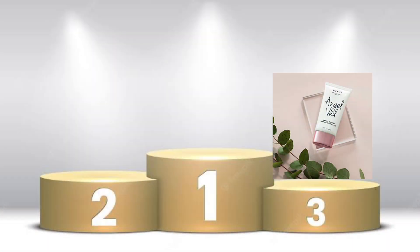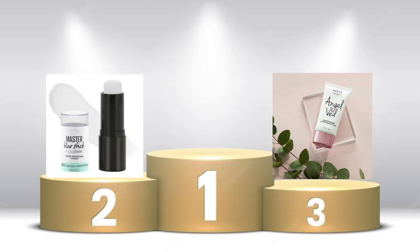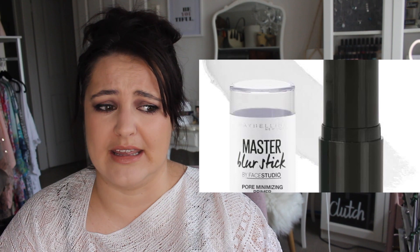Coming in at number two with the silver medal goes to the Maybelline Blur Stick Poreless Primer. This did not blur my pores — it did absolutely nothing. I may as well have not put it on. It just didn't work at all. Not that I have very big pores to cover, but for anybody who does, I just don't think this is worth it whatsoever. It didn't do anything.